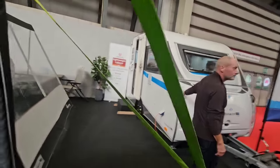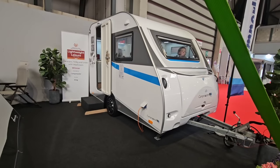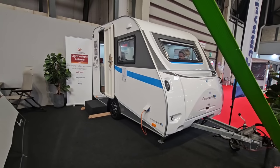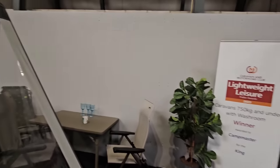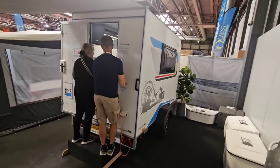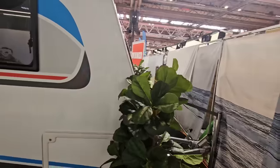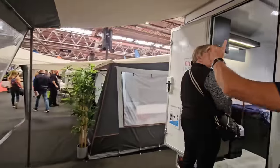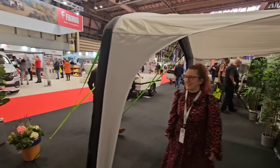This is also a winner in the lightweight 750 kilograms and under with washroom category. Here's the price difference: we've been looking at trailer tents for six or seven thousand pounds, but now we're talking £20,500 on the road. You want the convenience of a fixed roof over your head, you do have to pay for it — though this one is only eleven or twelve thousand. Keep it simple, keep the price low — that is very cheap for a smaller camper. Intriguing.